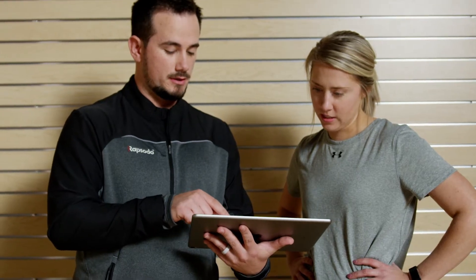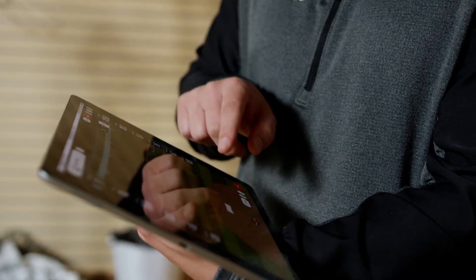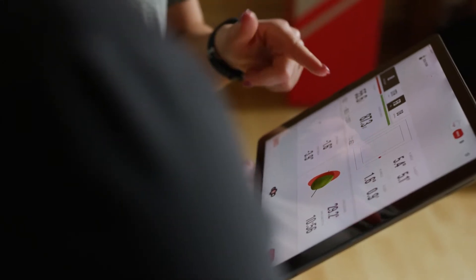We make it all easy to access and use with player profiles in our Diamond app that syncs seamlessly with your Hitting 2.0 unit and allows players and coaches to monitor progress in the cage or remotely on smartphone, tablet, or PC.